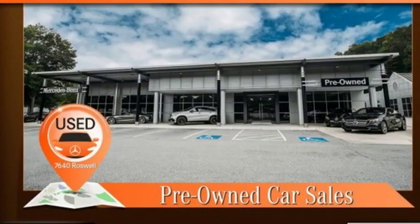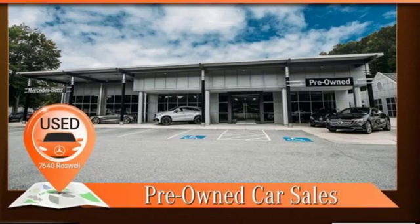Mercedes-Benz high style, high performance. Driving is believing. Test drive it today.